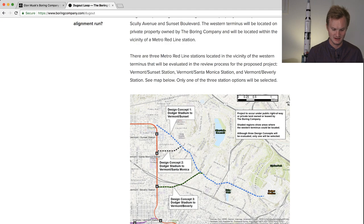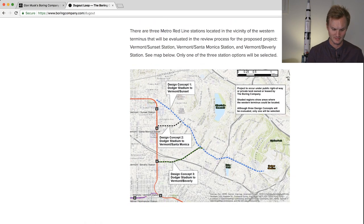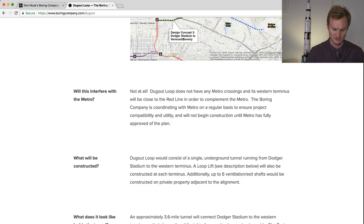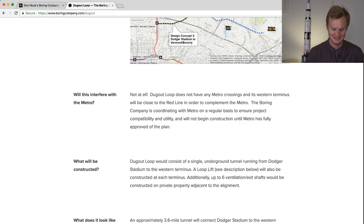You can see the three different subway stations, with concept number one as the blue line going to Dodger Stadium, then a black line, and a green line. The blue line is 3.6 miles. A key question on everyone's mind is whether this will interfere with the metro. They're working with Metro and won't construct until Metro has given approval for the plan.